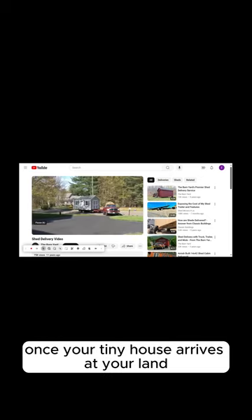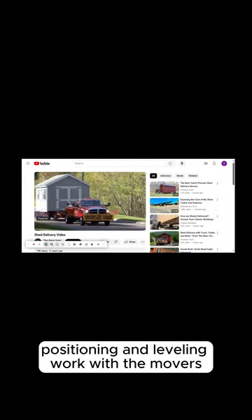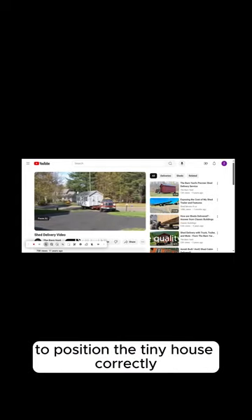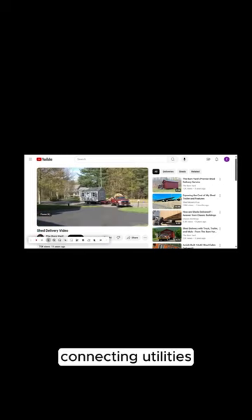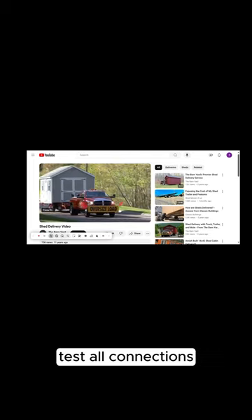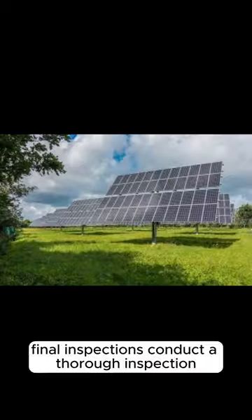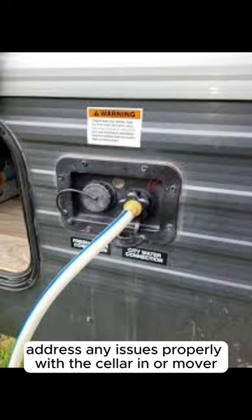Once your tiny house arrives at your land, it's time to set it up and make it home. Work with the movers to position the tiny house correctly, ensuring it is level and securely anchored. Connect to utilities or set up off-grid systems, and test all connections to ensure everything is working properly. Finally, conduct a thorough inspection to ensure the tiny house is in good condition, and address any issues promptly with the seller or mover.